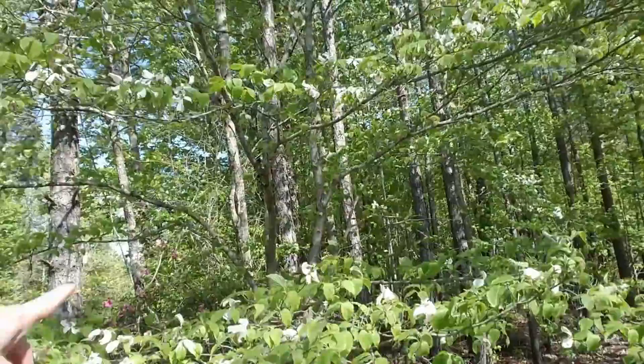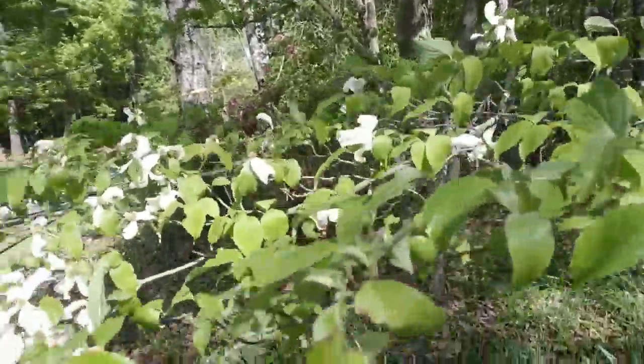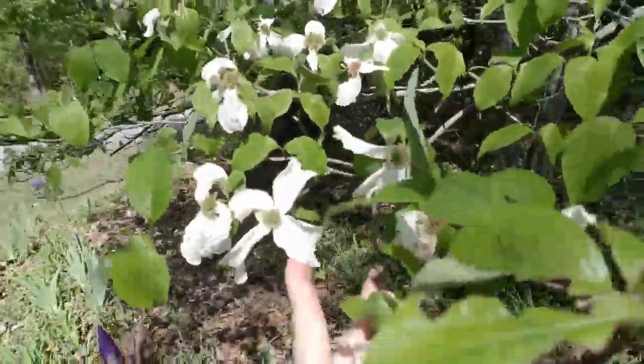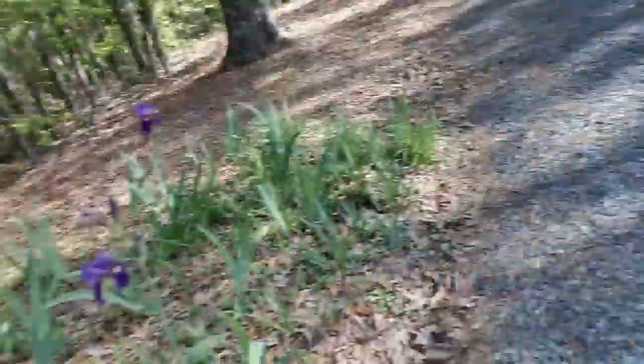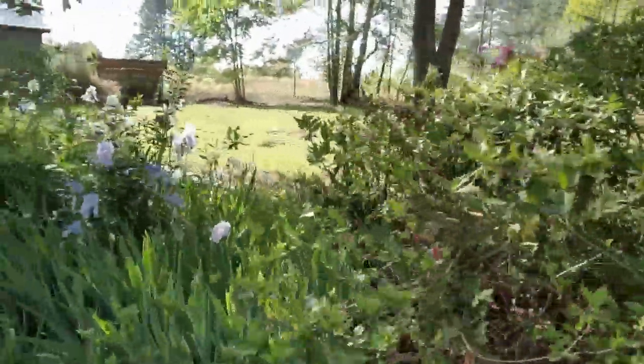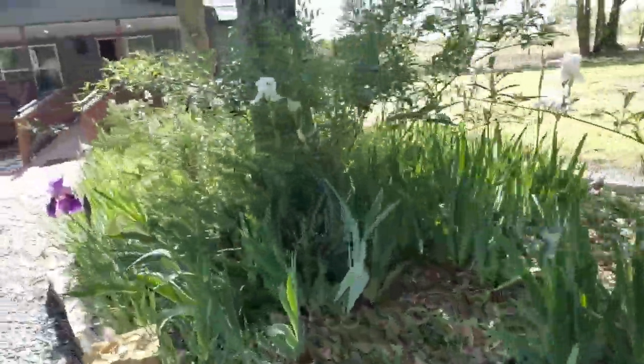And here we have a dogwood tree. There was another one right beside it but it was struck by lightning about 20 years ago and it died. The dogwood blooms are starting to fade on it. I just wanted to walk you around a little bit out here and show you just a few of her irises before we go. There are a few more up close to the house I want to show you.